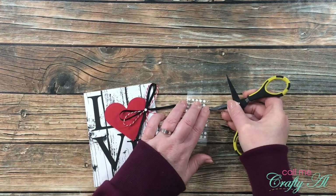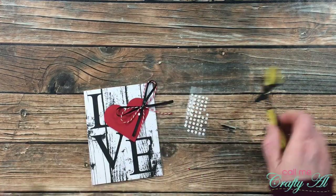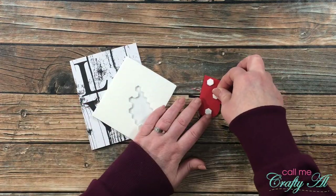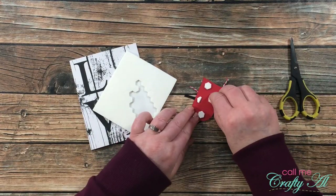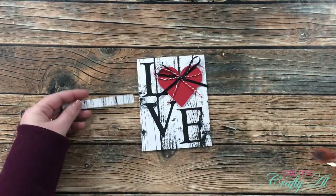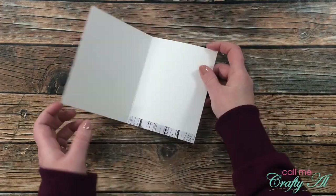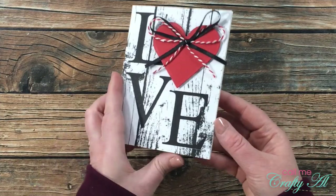Once I had that bow all ready to go, I placed three mini glue dots on the back of it and placed it toward the top center of my heart. This card was pretty flat and very clean and simple, so I wanted to add a little pop, so I brought in some Stampin' Up Dimensionals, added some to the back of the heart, and popped it up on the card front. And I almost forgot about the strip for the inside — I added a strip of adhesive on the back and placed it inside the card so there's just a little surprise when you open it.